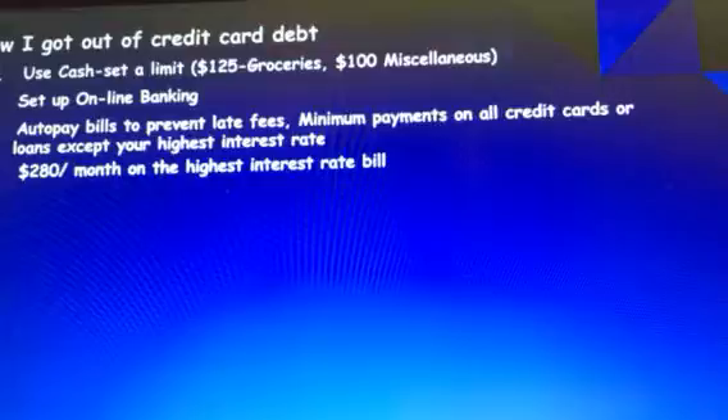The reason I chose $280 a month is that my husband had taken a new job and was no longer on my insurance, and that was what I was saving each month. So I thought that was the ideal amount.